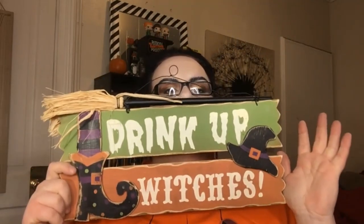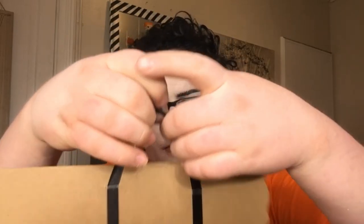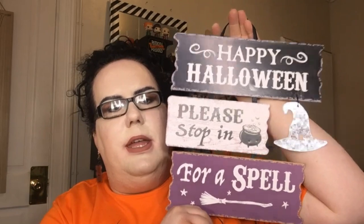Next, this is from Goodwill — it's a fun cute little sign that says 'Drink Up, Witches.' This next one is from Dollar Tree. When I went to Dollar Tree mid-October, they had this: 'Happy Halloween, please stop in for a spell.' These signs from Target are $10 every single year — I think I have all of them except the little figurines. I did pick up this one: 'Coffin Club.'